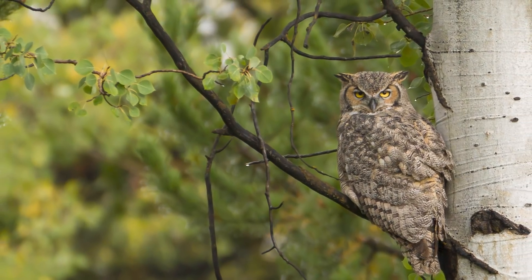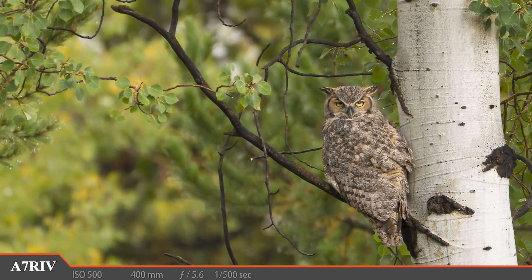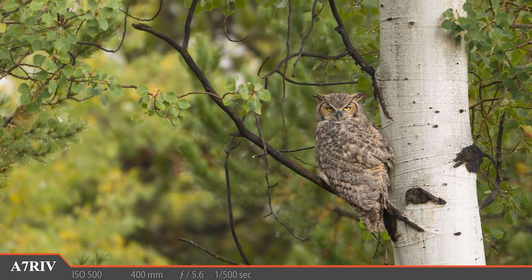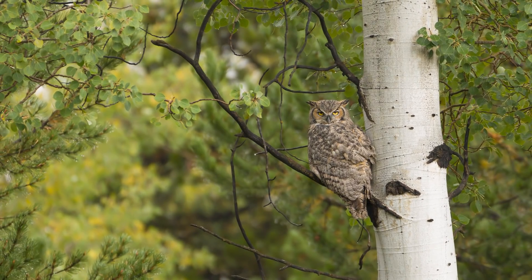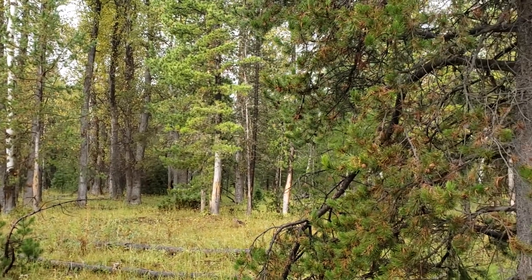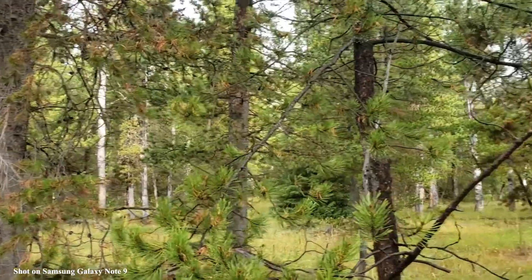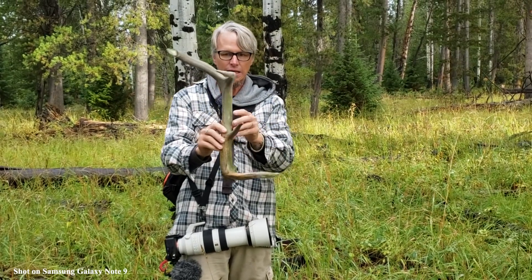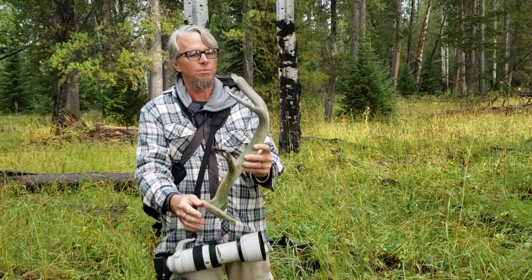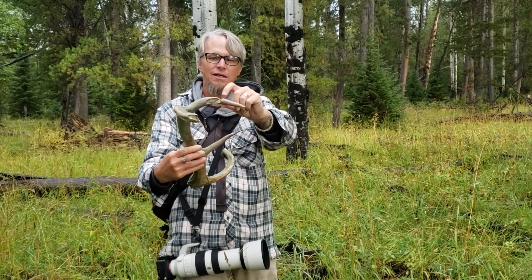A great-horned owl silently glides in, lands on a tree, and gives us an unapproving glance — we're in its space. Hours pass in what feels like minutes, and we find a semi-fresh elk shed out in the middle of the forest. We're in a national park so you can't keep it, but it's still pretty cool — something has been munching on the end right here.